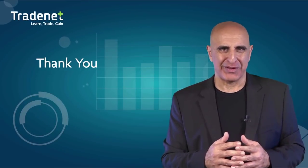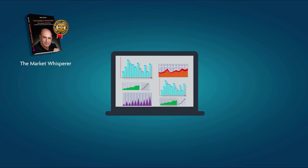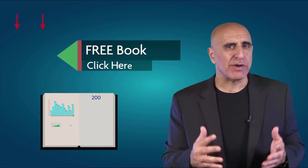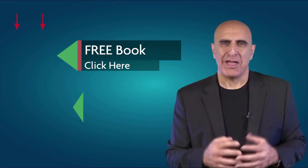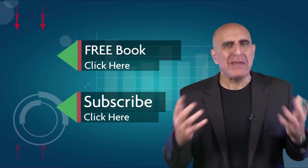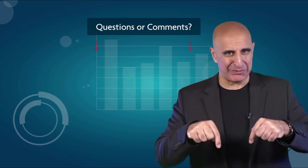Thank you for watching. The material was taken from 'The Market Whisperer,' my Amazon best-selling book. This essential guide to stock trading is ideal for those with no background or experience in stock trading. Click here to read the 200-page Part 1 absolutely free. If you like this video, please subscribe to our YouTube channel where you can view many more stock trading videos. Questions or comments, please submit them below.